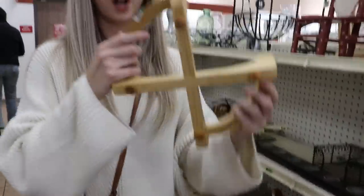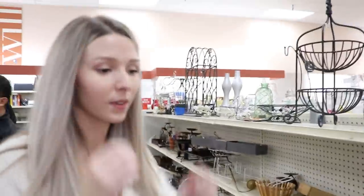Oh! That's a plant stand — oh my gosh, $3.99! I'm getting that. I love everything in here. I'm feeling really lucky.